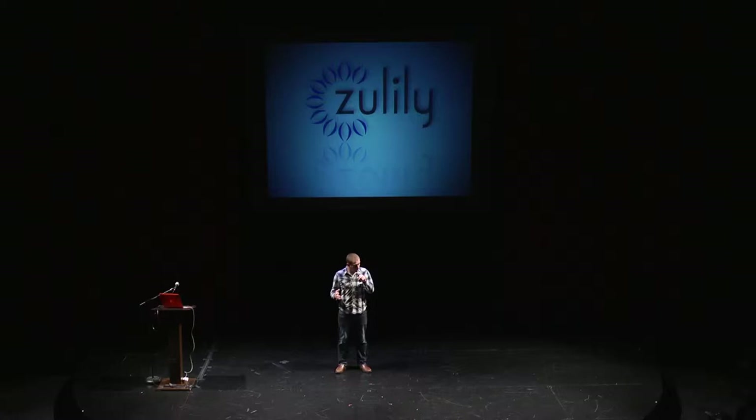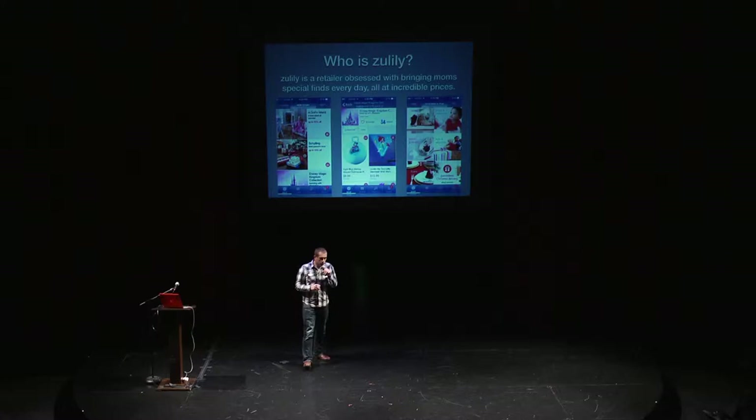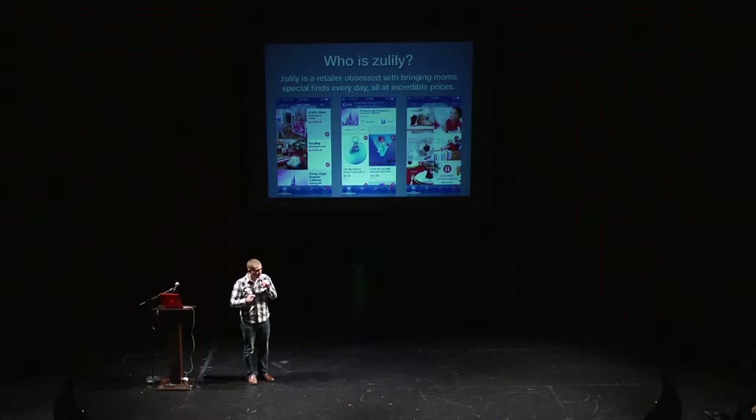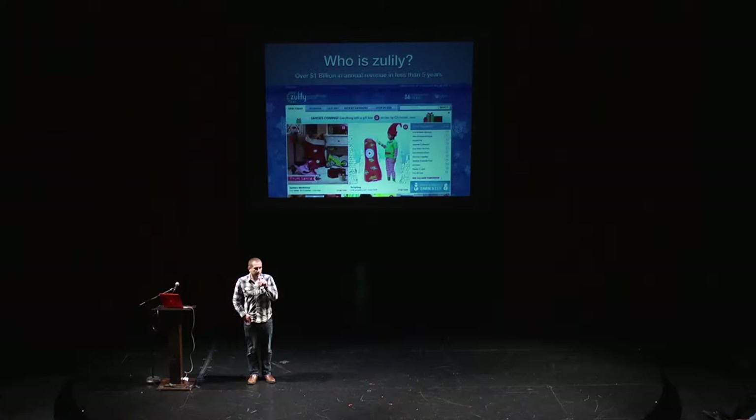They're going to dive into some specifics about our technology organization within that and some principles in which we operate, and then spend some time talking about our app development within that. Zulily is an online retailer obsessed with bringing moms — that's really important — special finds every single day, all at incredible prices. We've been fortunate with over $1 billion in annual revenue, and we have not hit our five-year birthday yet.